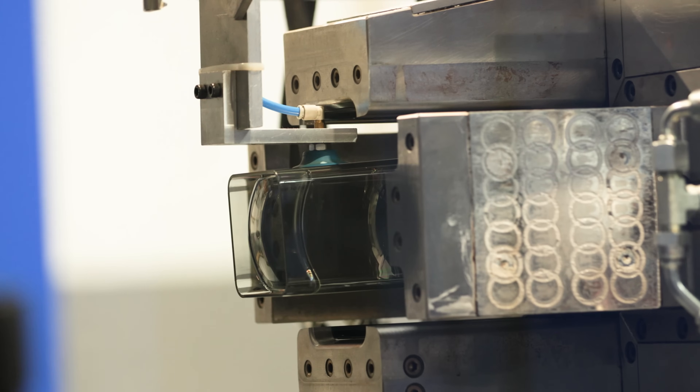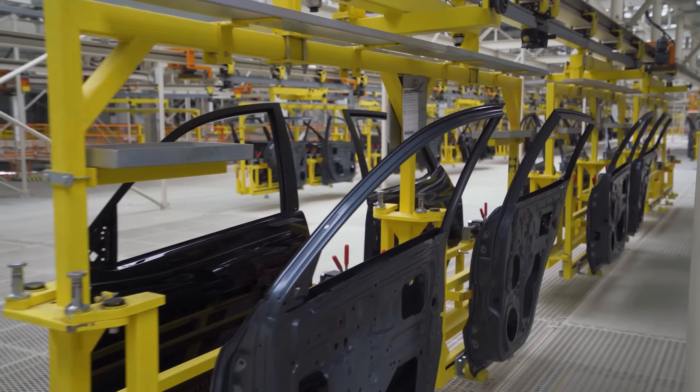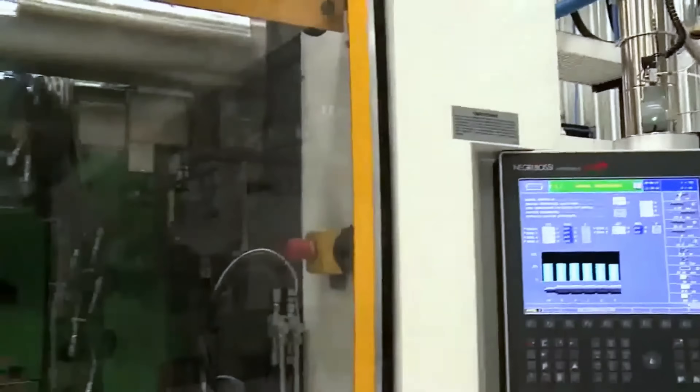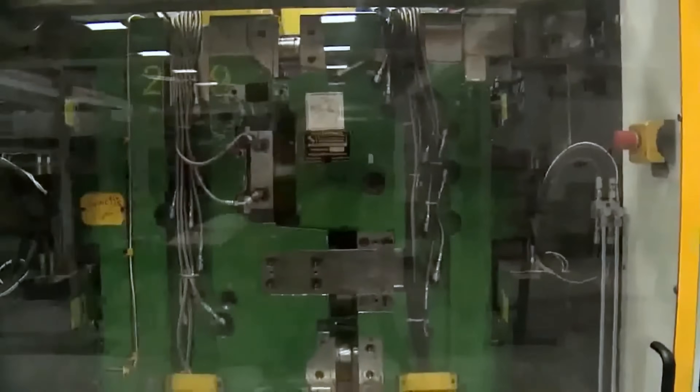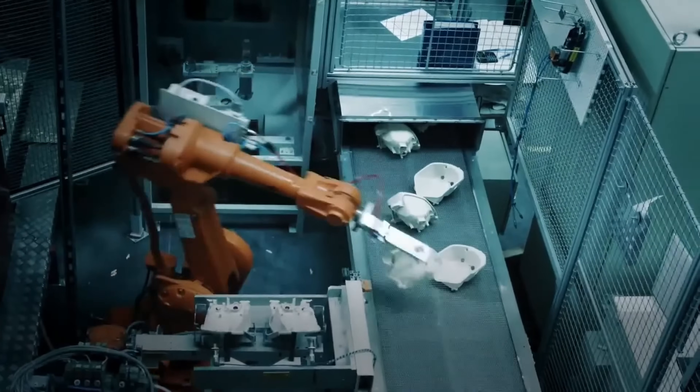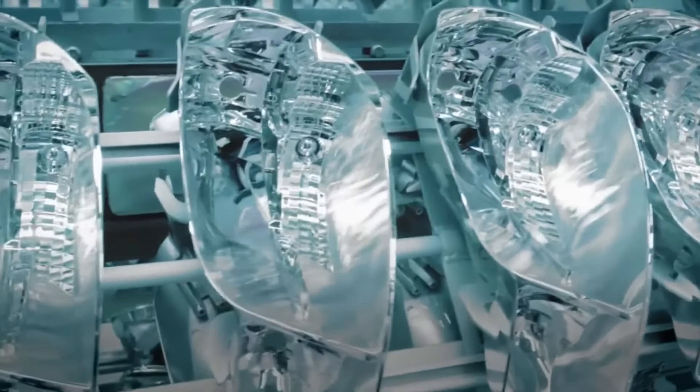Generally, mass production requires the use of molds. Taking the automotive industry as an example, after the automotive parts are molded, it takes 3 months for the first phase to produce molds and samples, and takes half a year to finally start production. If you want to verify it in a later stage, it will take a long time and high costs.